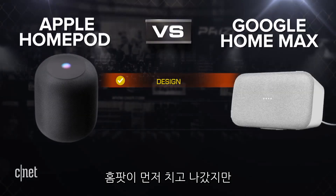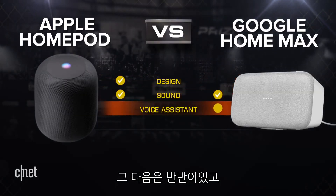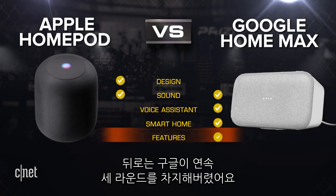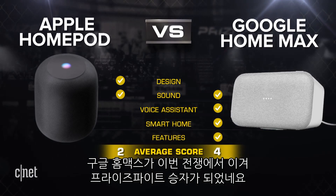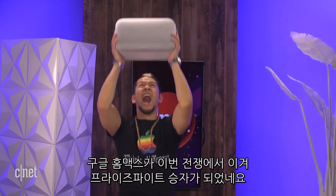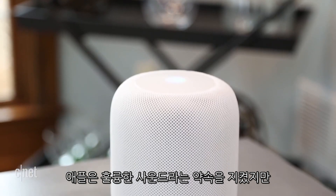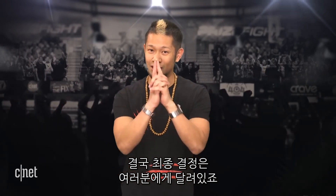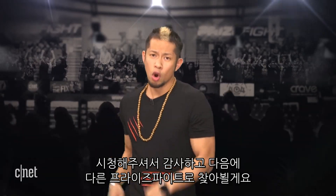So let's break down all five rounds. The HomePod jumped out early, and you can really call round two a toss-up, but after that Google went on a tear taking the next three rounds. The Google Home Max takes this battle and is your prize fight winner. Apple delivered on their promise of great sound, but there's more to it than that for smart speakers — and Cupertino, they've got a whole lot of catching up to do. So what do you want from a smart speaker? Ultimately the final decision always comes down to you. I'm Brian Tong, thanks for watching, and we'll catch you guys next time for another prize fight!